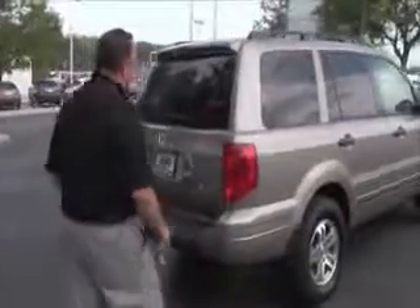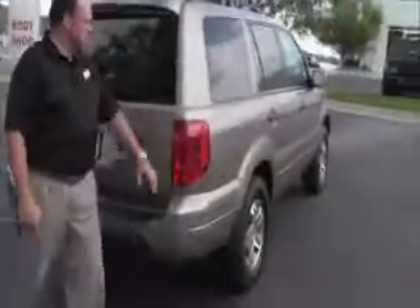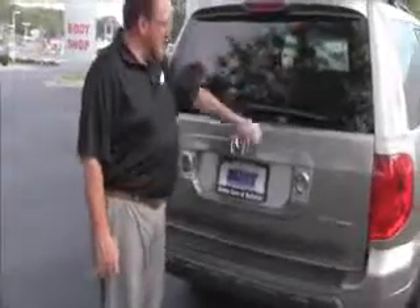This car has passed a mechanical inspection but is being sold as-is because it's over on miles. Out back you'll find a wrap-around tail light, high mount brake light, and rear window defrost and wiper.